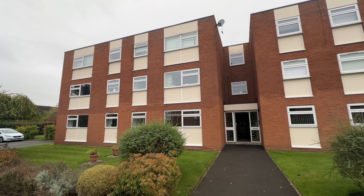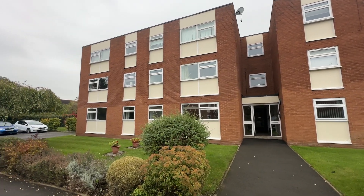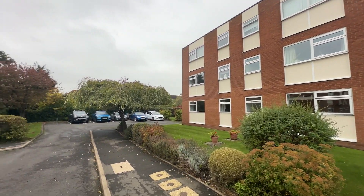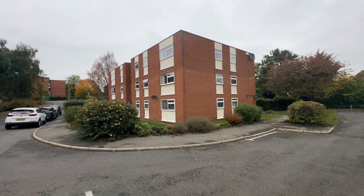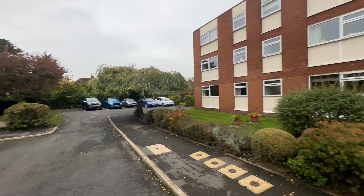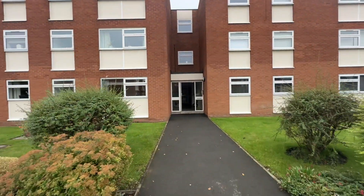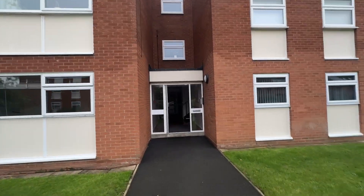Today we're in Clopton Court to look at a ground floor studio flat. It's not permissible to let these properties, so everybody here is an owner-occupier, and it really does show in terms of how the place is looked after, and I think that will be obvious when you come to view.